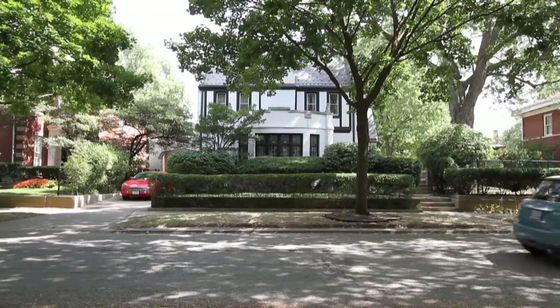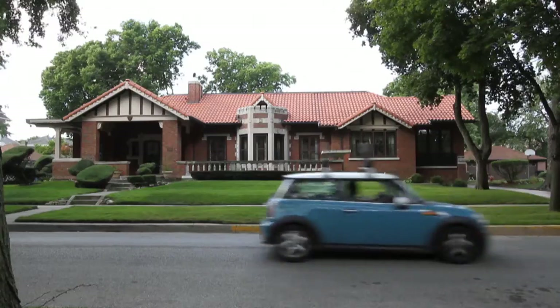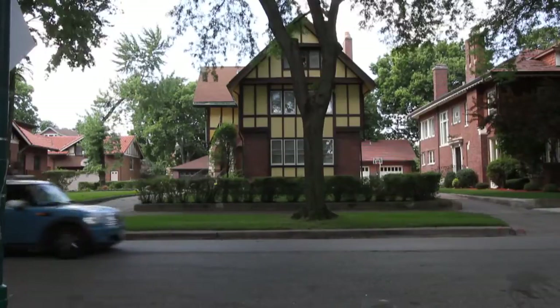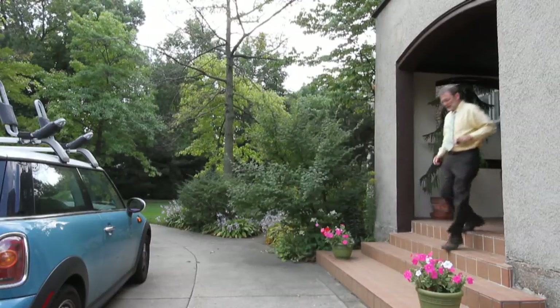When you come to the Jackson Park Highlands, you really have a sense of traveling back in time. You go back to an era when people were building grand homes in the city. Each one has an architectural personality all its own, and most of that is still intact as you come through the neighborhood — and it's especially true of this home we're going to visit today.